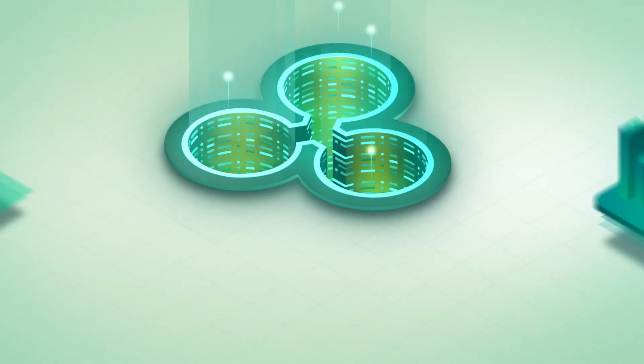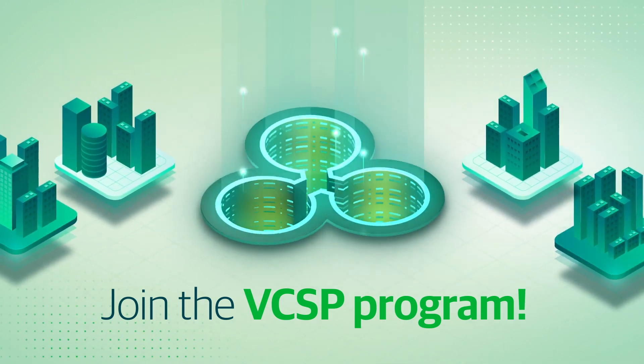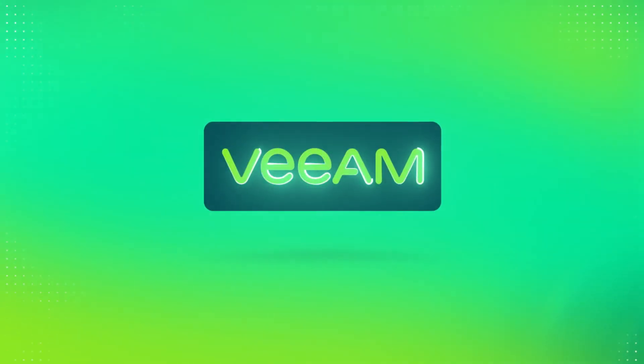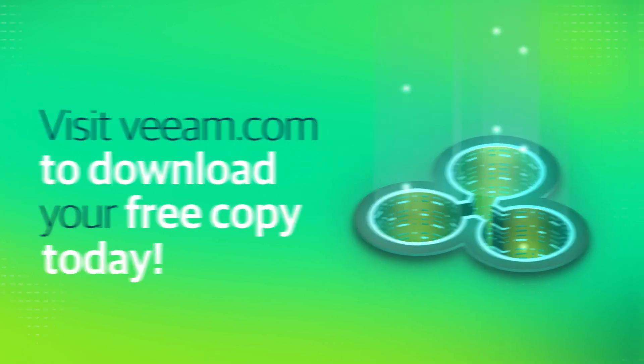It's simple and free. Join the Veeam cloud and service provider program today — no commitment is required. Get your free copy of Veeam's Service Provider Console and start offering managed backup services. Together with Veeam, it's possible to evolve your business and deliver comprehensive data protection to all your customers' workloads. Visit Veeam.com to download your free copy today.